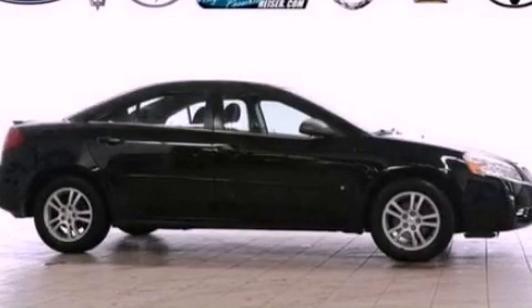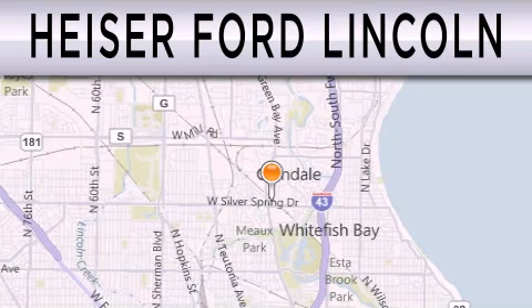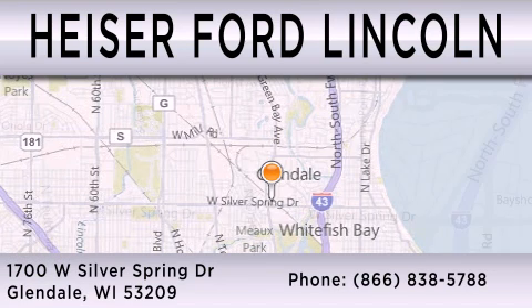We invite you to contact us today to learn more about this vehicle. Heiser Ford Lincoln is dedicated to doing everything possible to ensure that the experience you have selecting your next vehicle is as pleasant as possible. We're located at 1700 West Silver Spring Drive in Glendale.